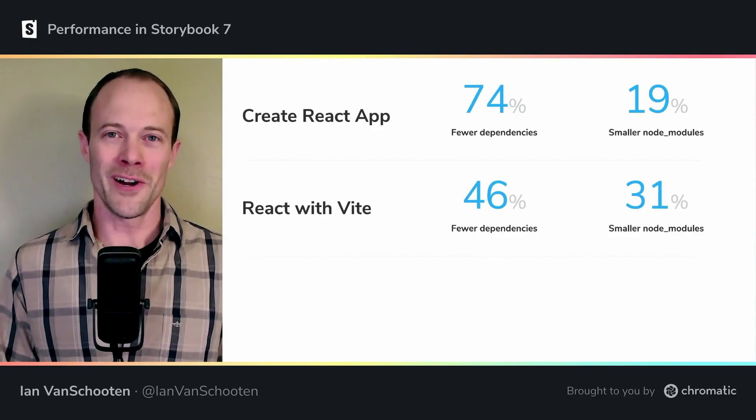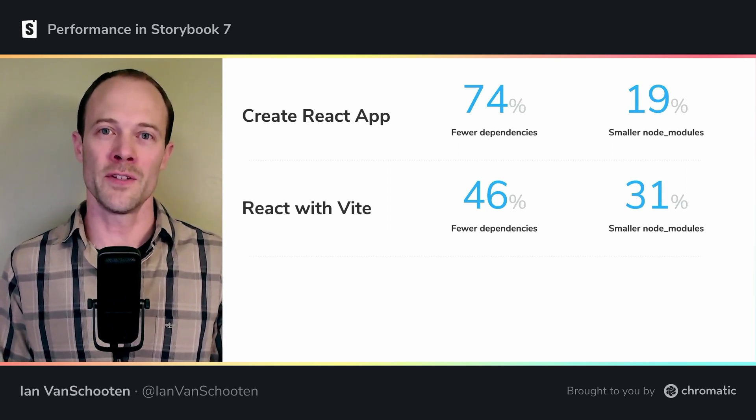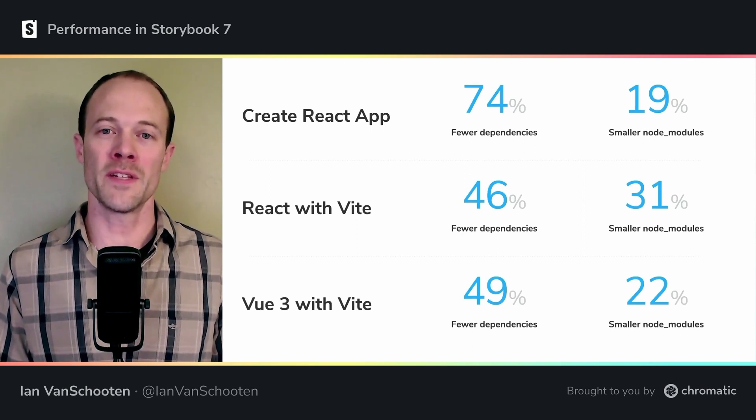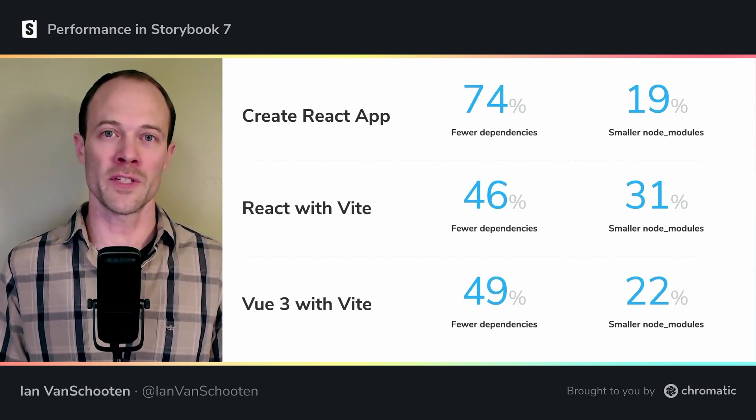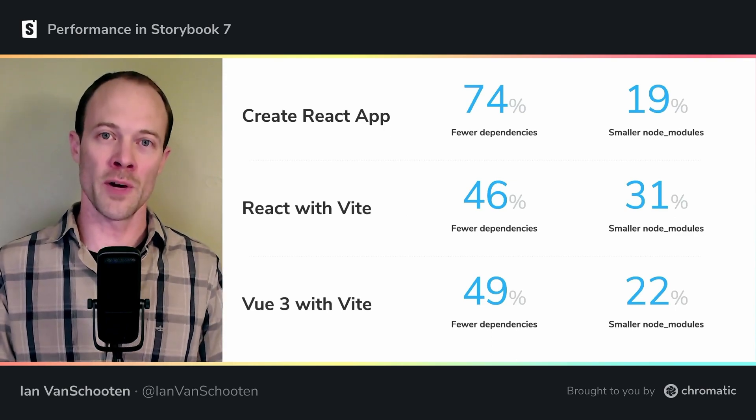But those are both React projects, and Storybook supports all kinds of projects. Let's take a look at another common type of project: Vue 3, using Vite. Here too, the number of dependencies is cut in half compared to Storybook 6.5, and again we have a more than 20% smaller Node modules footprint. That's a lot of time saved waiting around for NPM to install.